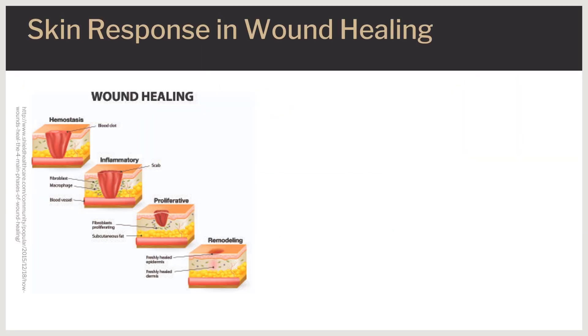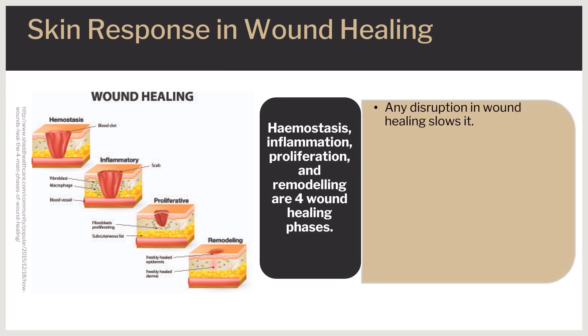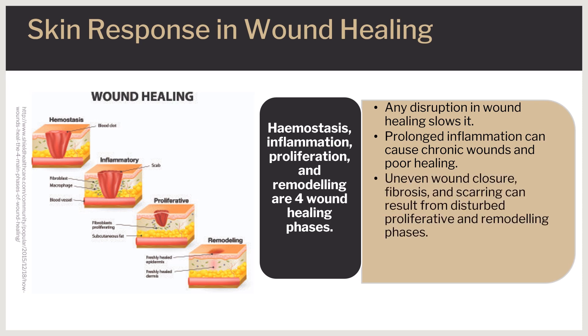The wound healing process consists of four phases: hemostasis, inflammation, proliferation, and remodeling. Disruptions in any of the phases of wound healing result in impaired healing. A prolonged inflammatory phase may result in chronic wounds and inefficient wound healing. Perturbed proliferative and remodeling phases may lead to irregular wound closure, fibrosis, and scarring. People can also produce varying amounts of the different types of collagen used during proliferation and remodeling, resulting in keloid scars or bad-looking scars from minor wounds. The way a person's scars look is genetic.